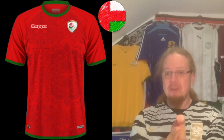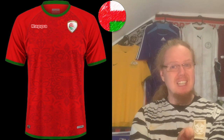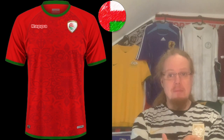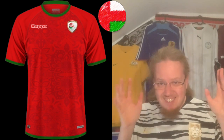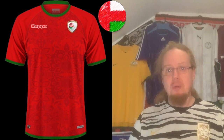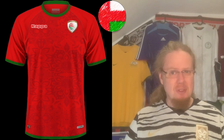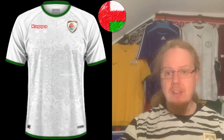Moving on to Oman — last time around they were with Macron and I really loved those. Kappa does it well too. Probably the worst thing about this jersey is the Oman logo, which looks a little too modernist and doesn't quite fit — especially when you see the carpenter or cloth pattern on the shirt. But the combination of red and a little green adds to the whole vibe, and the Kappa logo in red with white outline is interesting. I think this is another strong shirt — eight stars.